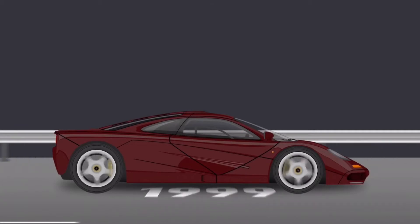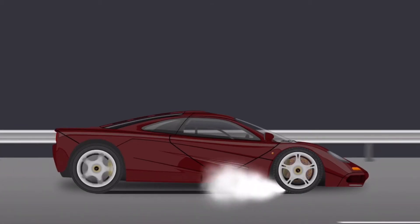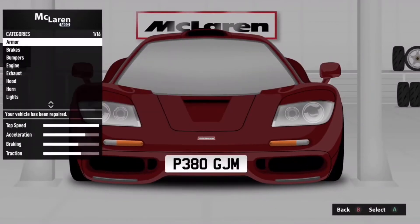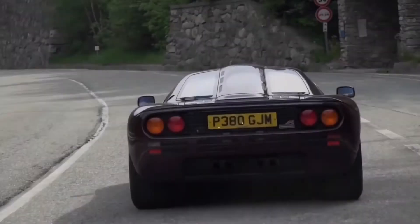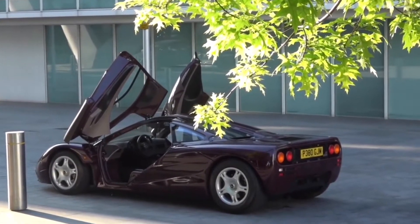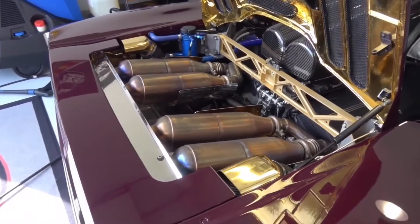In 1999 he accidentally made the car more unique by crashing into a stationary car. Thankfully the damage was minor and it was fixed, returning the car to Rowan's hands. But that wasn't the end of chassis 61's troubles.